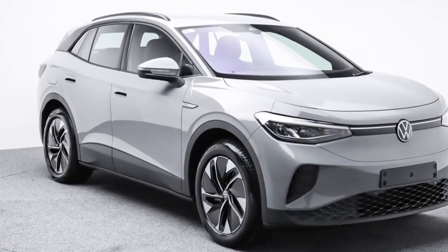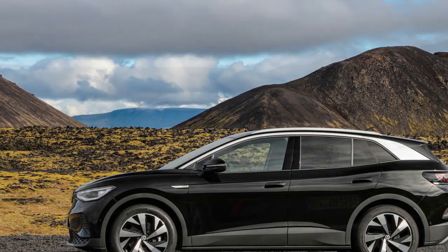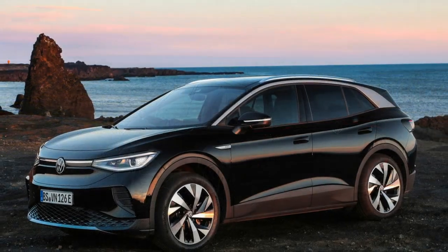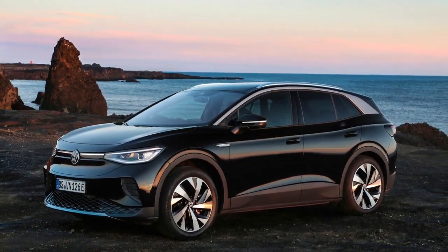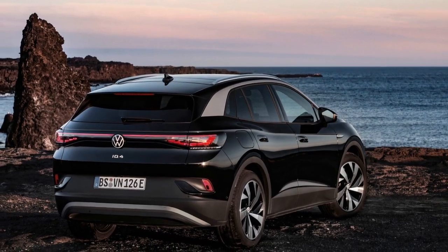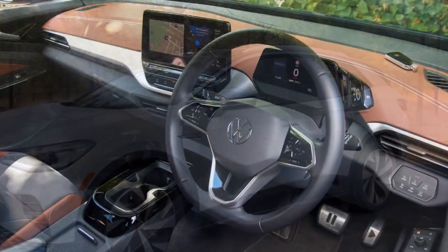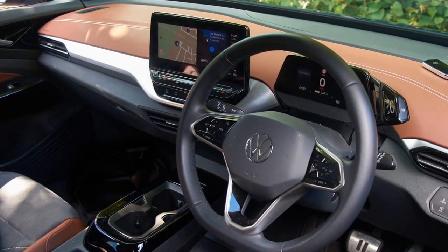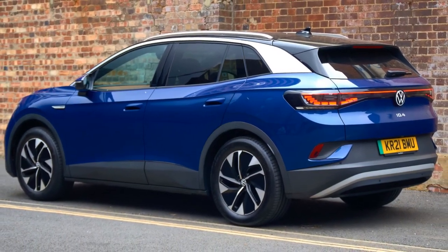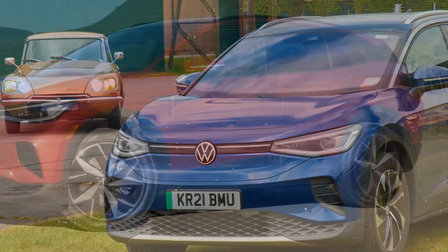Given that our use of the ID.4 primarily involved daily commuting between home, daycare, and work, we relied almost exclusively on home charging. The convenience and cost-effectiveness of home charging underscore the practicality of EVs, at least for those fortunate enough to have home charging capabilities. Even with a conservative estimate of cost per kilowatt hour, the average cost of driving our ID.4 was $0.09 per mile. Over the 13 months of our loan, we charged the vehicle 134 times at home and various third-party charging stations, primarily EVgo and Electrify America. While an average of 10 charges per month may seem high, it was the road trips that skewed these numbers.